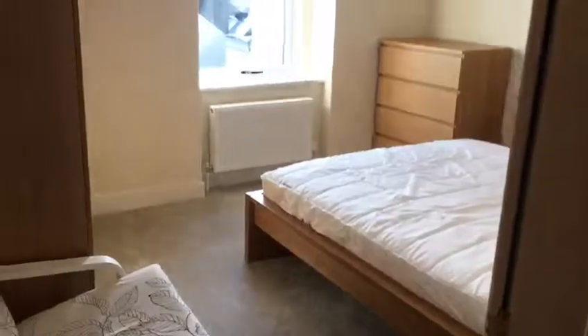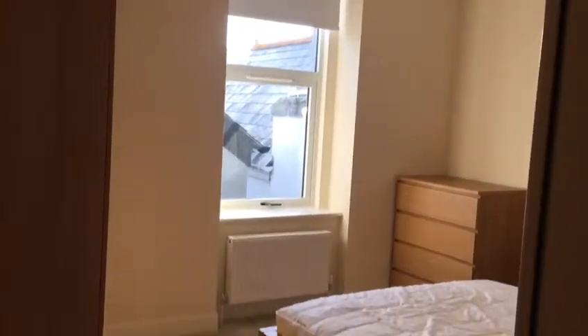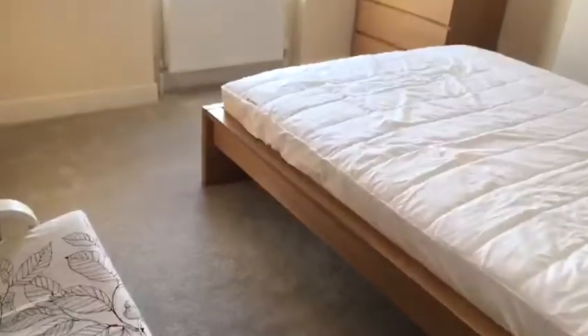Then leading through to the bedroom, which again is light and airy with a nice large window. They have made good use of the space in here with the nice big wardrobes.